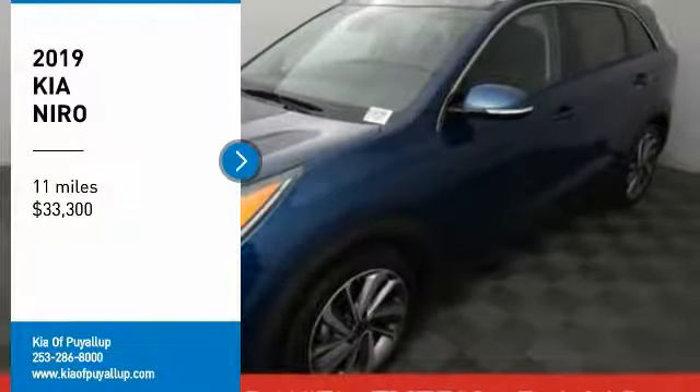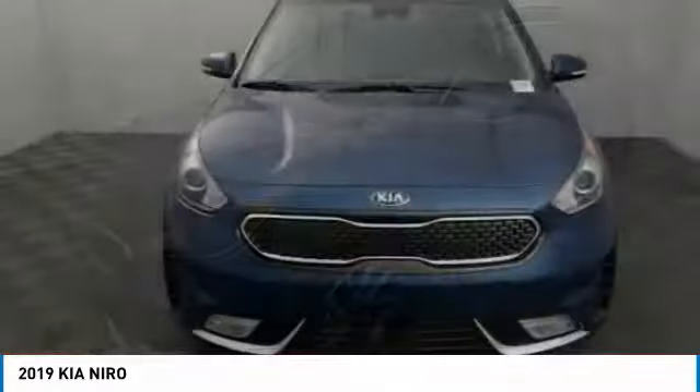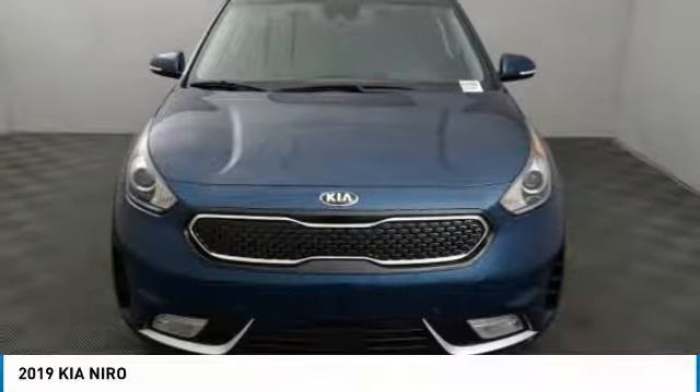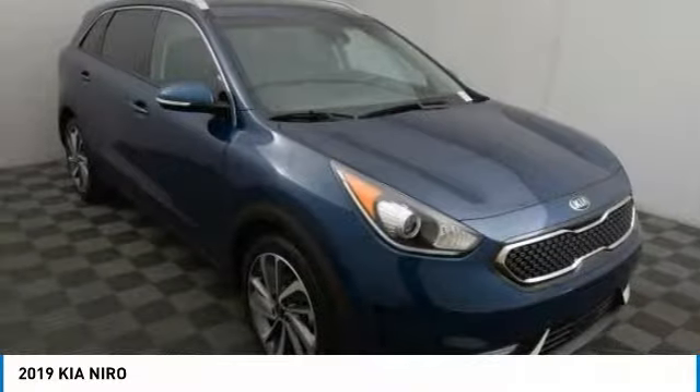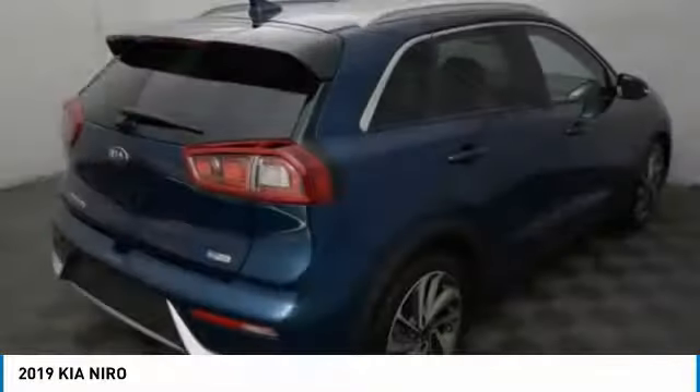Looking for the right vehicle? Check out the 2019 Niro. The Kia Niro provides functionality and fuel economy you would expect from a hybrid crossover. The roomy cabin and elevated seating let you know you're in a crossover vehicle.